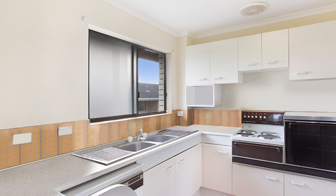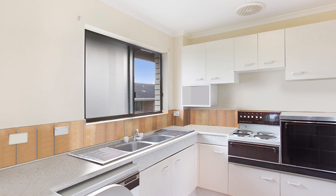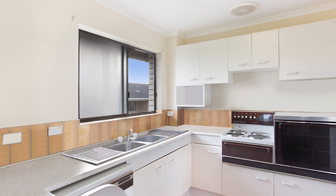Northeast facing balcony, small boutique complex, separate laundry and low body corporate — $47 per week.